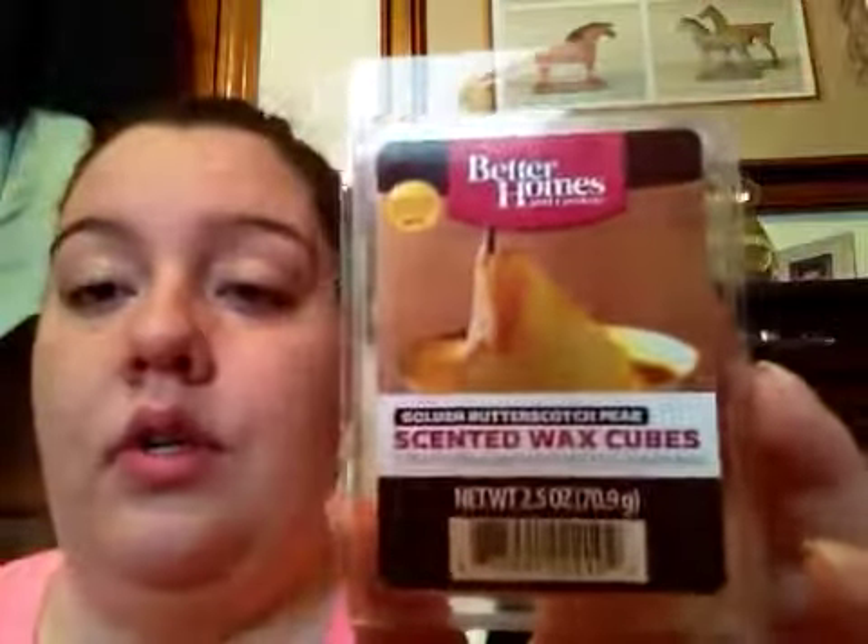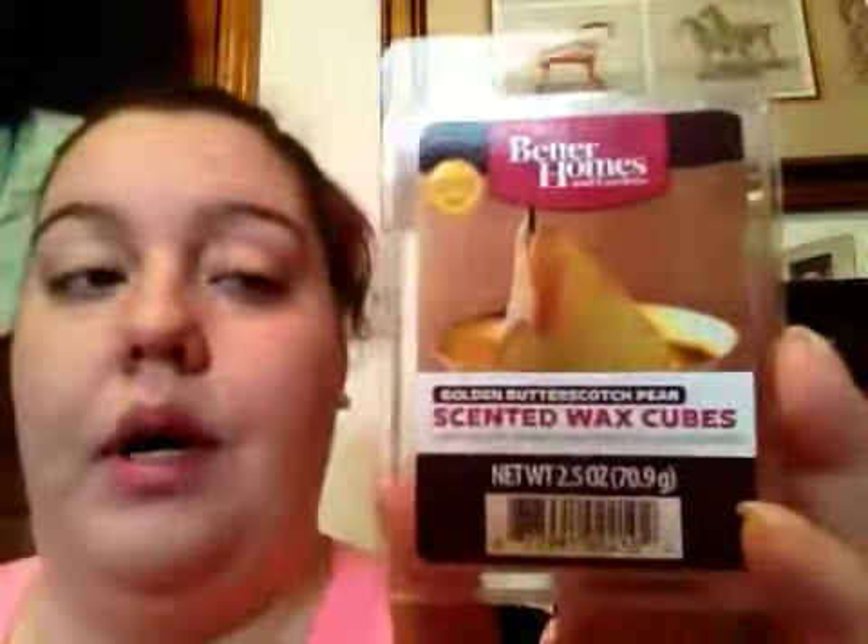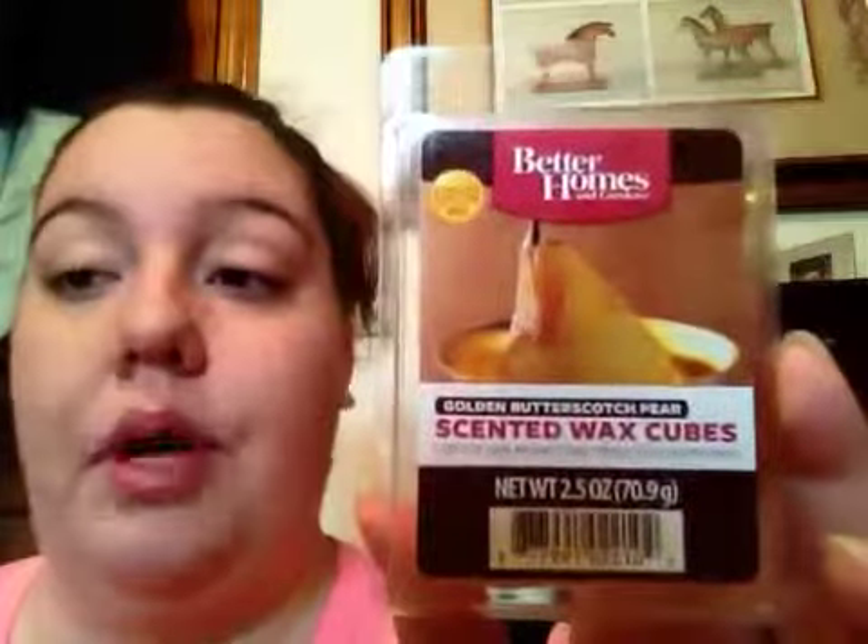Super strong — I actually had to turn it off for a little bit last night because it was so overpowering, but this is a really, really good scent. I really like it. I like bakery scents, and this is a really good butterscotch pear mix. This is limited edition, so I don't think you can get this anymore, but if you find it, you might find it at your Walmart. This is what I'm melting right now — golden butterscotch pear — in the warmer behind me, and it has a super great throw.